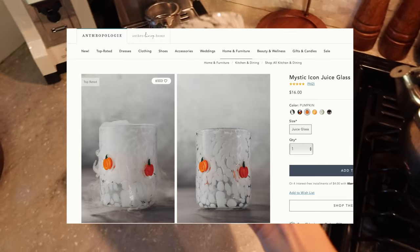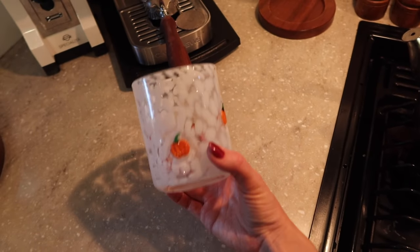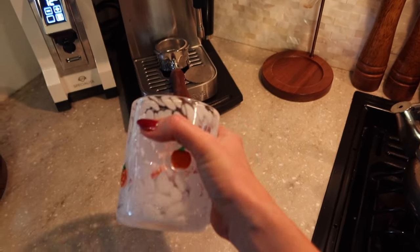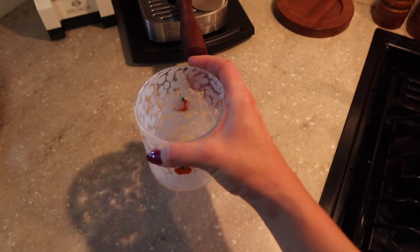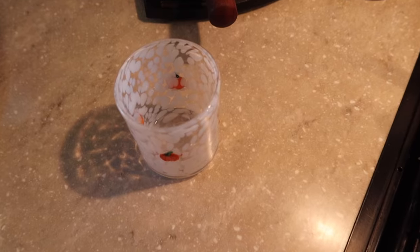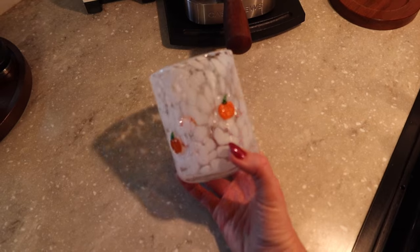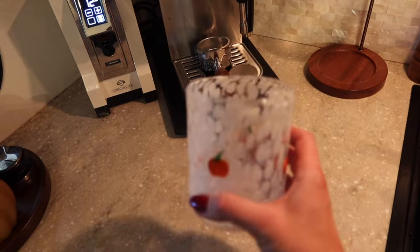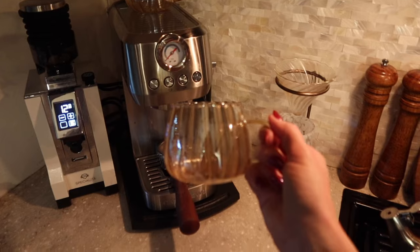I don't know if you guys saw those Anthropologie icon glasses — somebody posted on TikTok that the Store at Home has similar ones. This one is a little too big for my liking, it almost looks like a little vase, but I still got it because it's really cute. If you love the icon glasses from Anthropologie, it's probably as close as you'll get — $7.99 at the Store at Home. I personally like to use these smaller ones for iced drinks, so let's grab some ice.